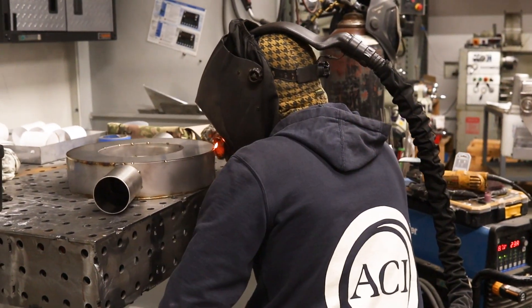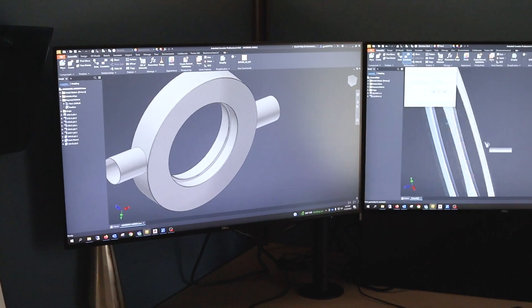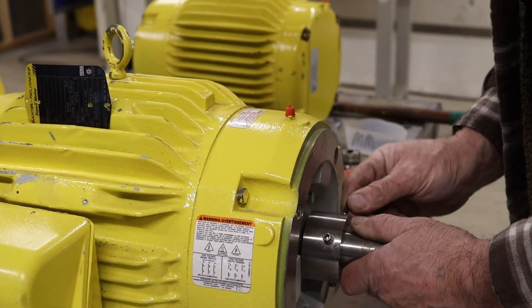Air Control Industries has evolved a lot over 14 years. We're doing a lot more in-house, which has given us a lot of opportunity to do a lot more custom work.